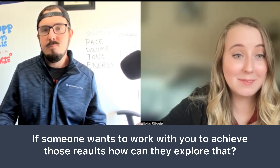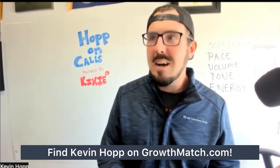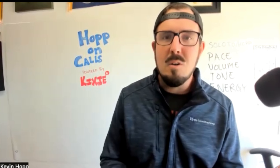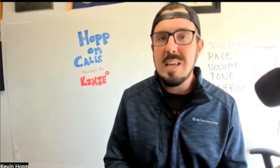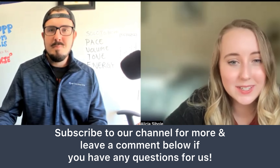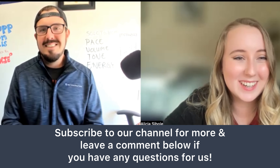If somebody watching this is interested in getting those same results, how could they explore that with you? Reach out to me — I'm not that hard to find. I'm one of the rare people that puts my cell phone number on my LinkedIn profile. I also have a website, hopconsultinggroup.com, and a page at solo.to/hop where you can see a portfolio of all the content I've done. We'll put a link under this video. Also follow me on LinkedIn and shoot me a DM. Thank you so much, Kevin. Definitely go check out his GrowthMatch profile, and maybe even give him a cold call.